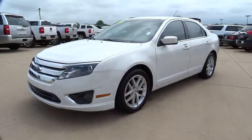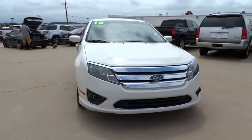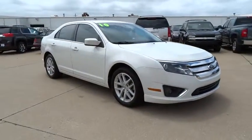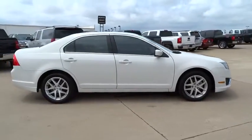The 2010 Fusion. You can have both impressive power and great economy in a Fusion, and it is priced below $15,000. This vehicle has less than 95,000 miles.